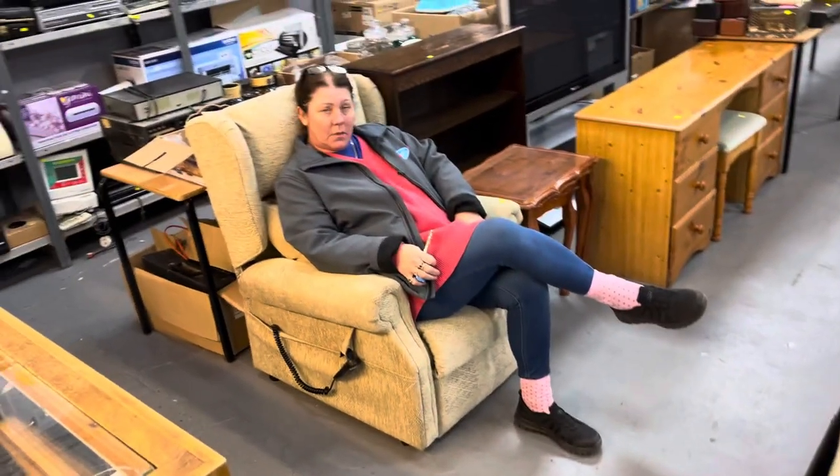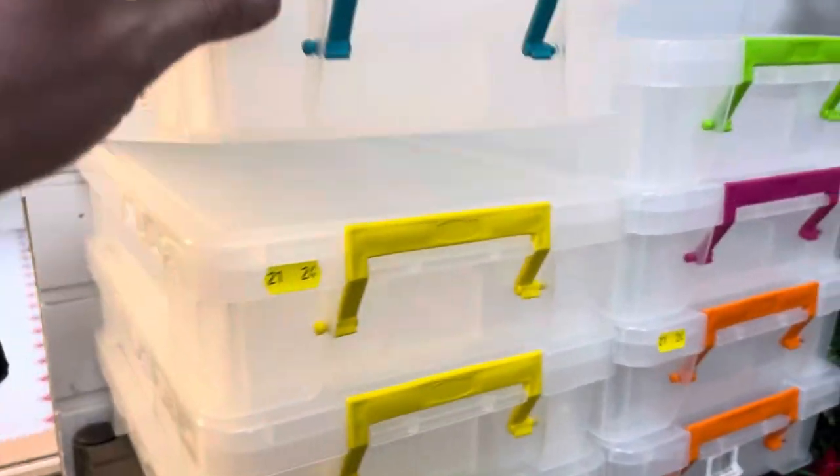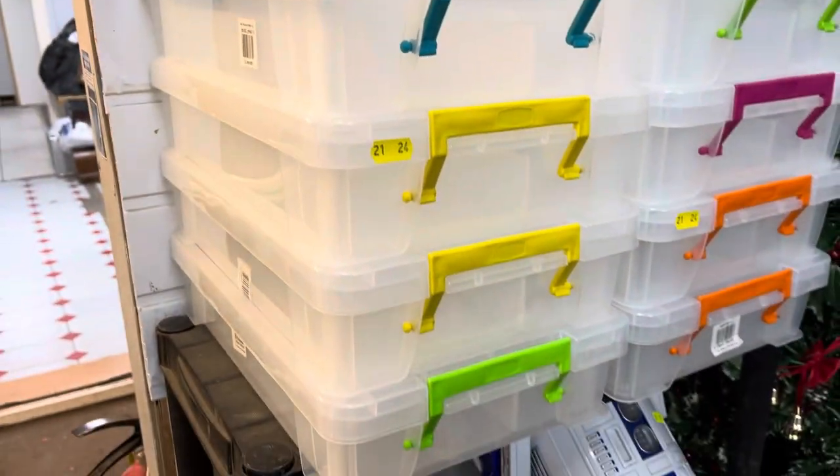Lisa, why are you sat there? Because I'm tired. You need to get some work done! Okay. And we come round here — these boxes are fantastic, probably about £15, £16 each I would have thought, maybe more. They've all got compartments and are great for crafters — being sold in stacks of four.